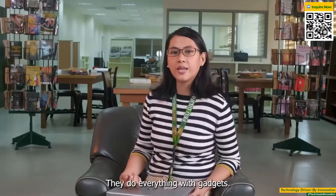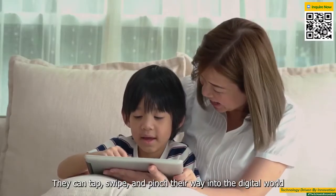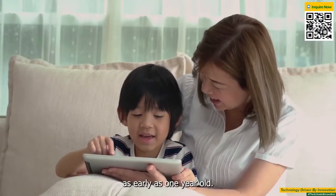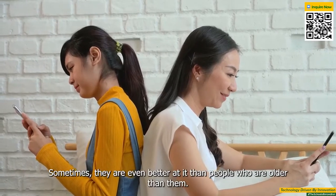They were born with technology. They do everything with gadgets. They can tap, swipe, and pinch their way to the digital world as early as one year old. Sometimes they are even better at it than people who are older than them.